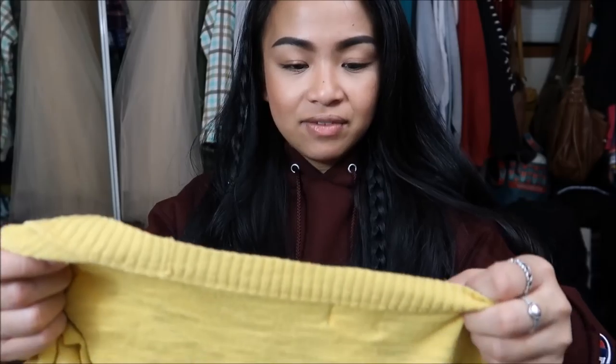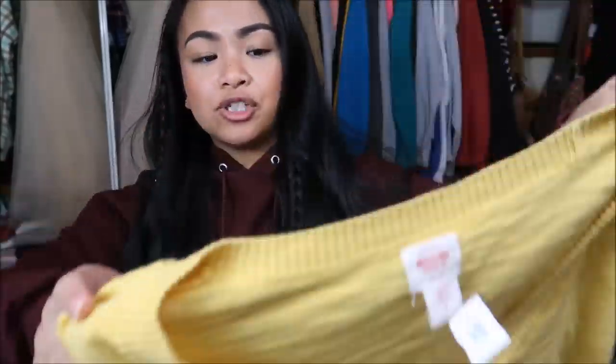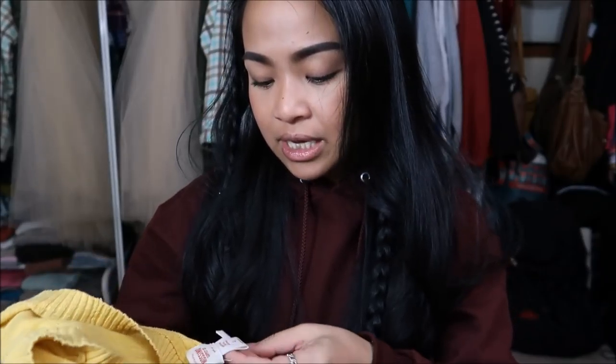The next thing I have is by Mossimo in a size large — Mossimo is a Target brand. It's this really cute short sleeve yellow mustard cardigan top, really slouchy knit type of fabric. This was originally $3.99, but it's a yellow tag, so I got it for $0.99.